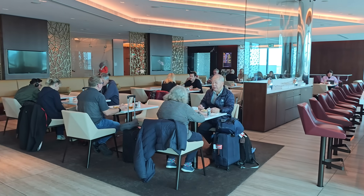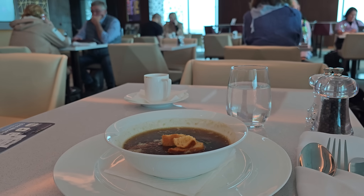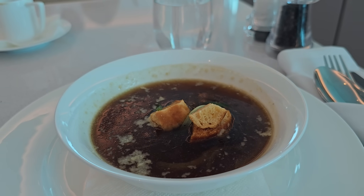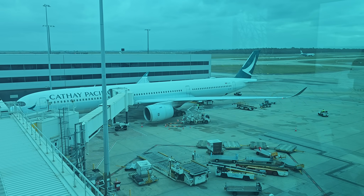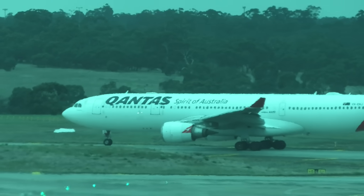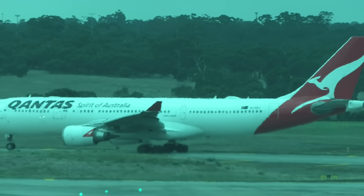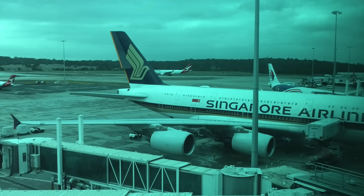There were three courses but no choices. To start there was some very tasty French onion soup, followed by a risotto which was also delicious. I passed on dessert, which was panna cotta. The best thing about this lounge though was the incredible views out across the airport. There was plenty to see, including the very first Singapore Airlines A380 to fly back into Melbourne post-COVID.